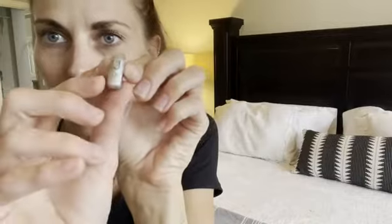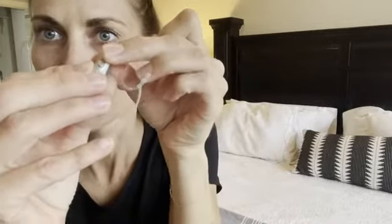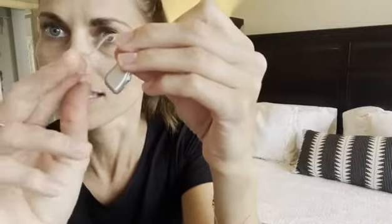Here's the volume on the back of the actual hearing aid that you can adjust higher or lower. This is actually really comfortable to wear in your ear — it doesn't bother my ear at all and this kind of just tucks inside your ear.